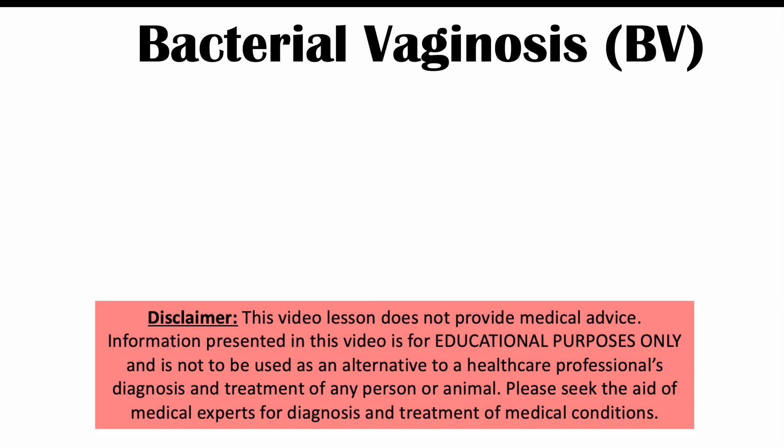Hi everyone, this lesson is on the signs and symptoms of bacterial vaginosis or BV. If you want more information on how it's diagnosed and treated, please check my full lesson on this topic.